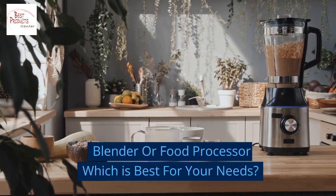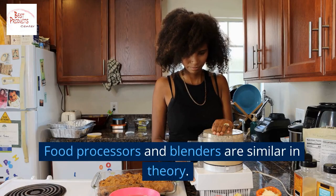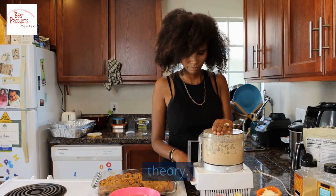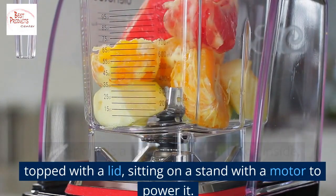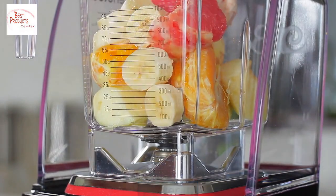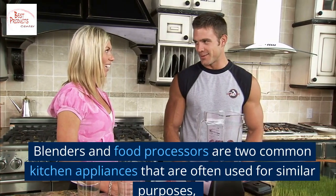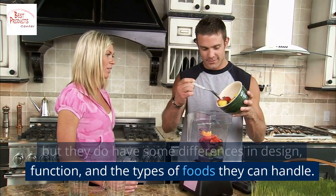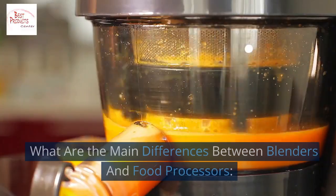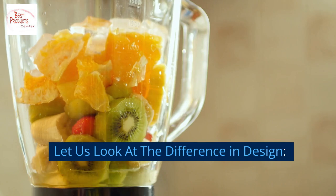Blender or food processor — which is best for your needs? Food processors and blenders are similar in theory: either one is a container with a blade inside, topped with a lid, sitting on a stand with a motor to power it. But that is as far as it goes for similarities. Blenders and food processors are two common kitchen appliances often used for similar purposes, but they have differences in design, function, and the types of foods they can handle. Let us look at the difference in design.